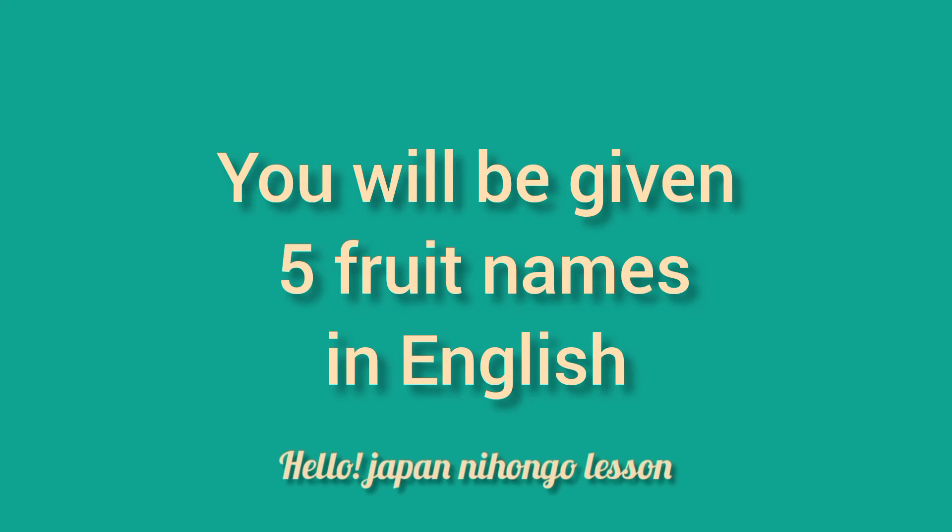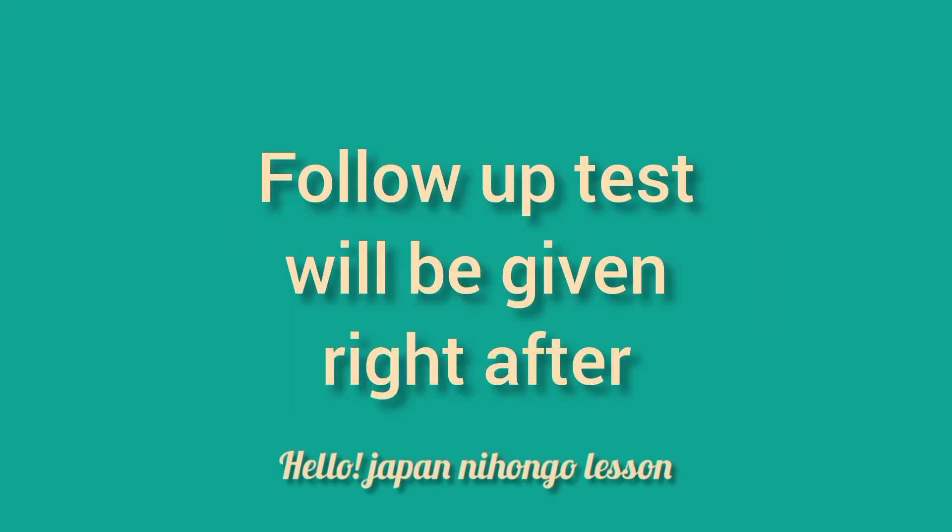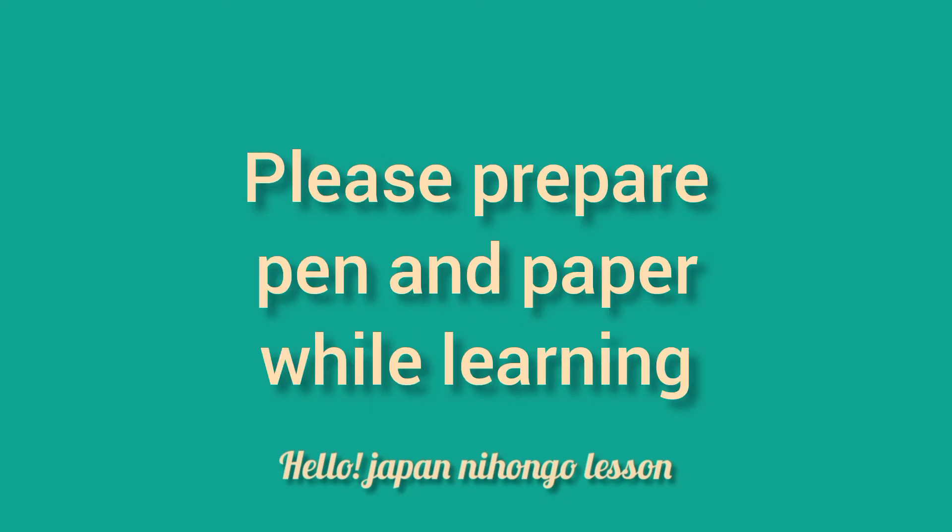You will be given 5 fruit names in English and will be translated in Japanese. A follow-up test will be given right after. Please prepare pen and paper while learning.